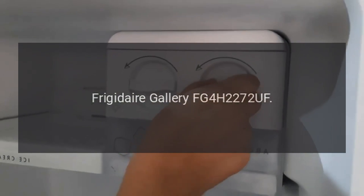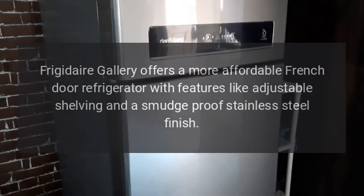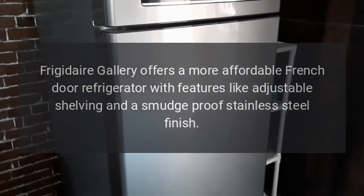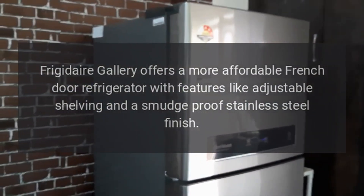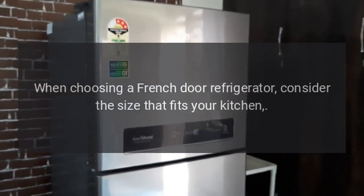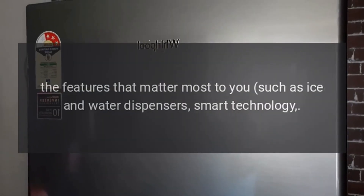Frigidaire Gallery FG4H2272UF: Frigidaire Gallery offers a more affordable French door refrigerator with features like adjustable shelving and a smudge-proof stainless steel finish.